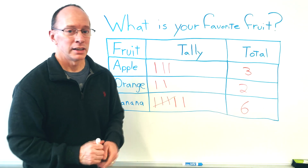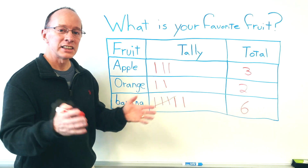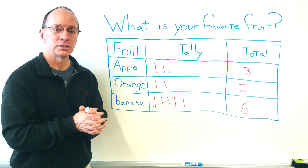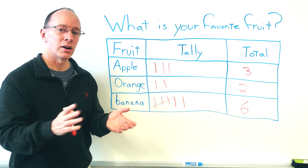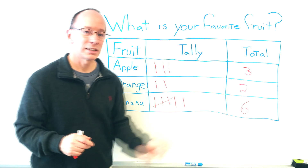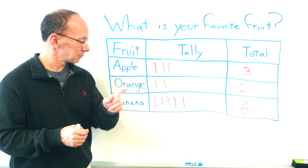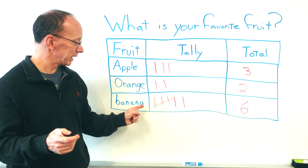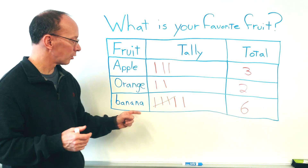Before we finish, I'm going to ask you a couple questions. What is the least amount of votes that we got on our fruits? The least — that word means the littlest, the smallest. The orange had the least amount of votes — that was two. What was the greatest amount? The greatest means the biggest, the largest. That was bananas — six votes.